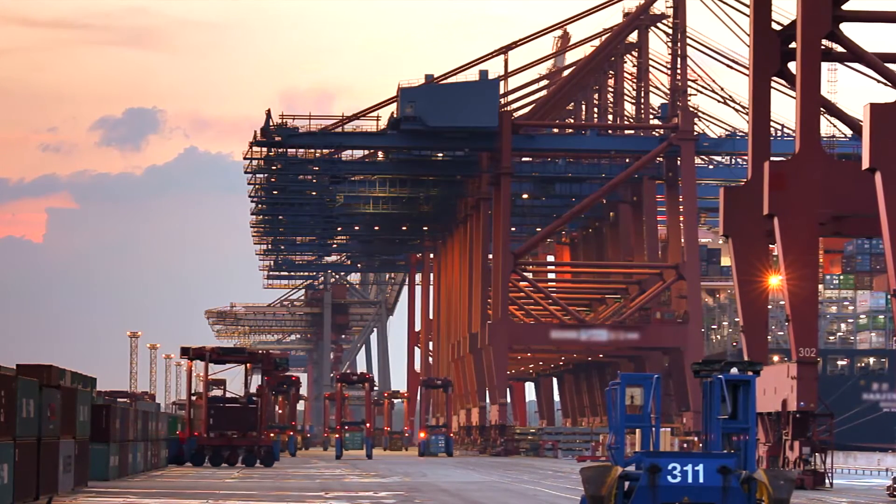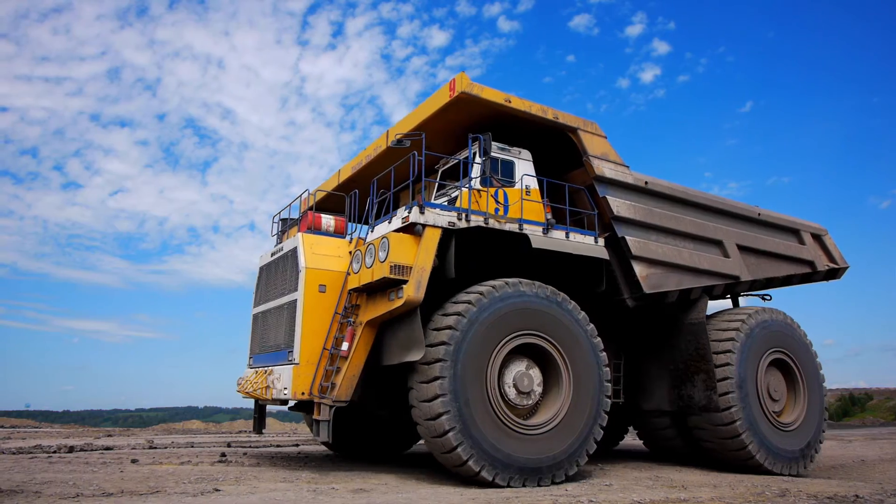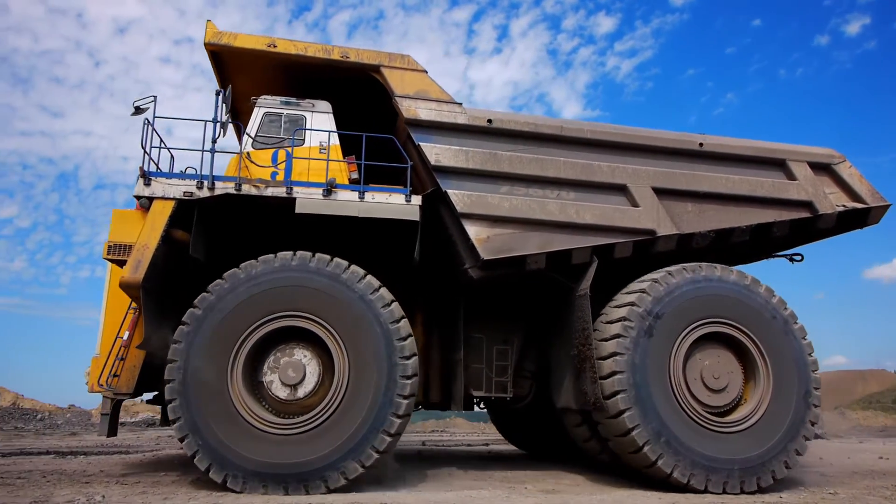When we work with freight companies, we provide connectivity to cranes to enhance video controlling automation, OCR data, and positioning. Working with mining means providing connectivity to trucks for fleet automation and data offload.